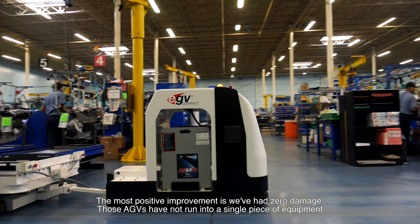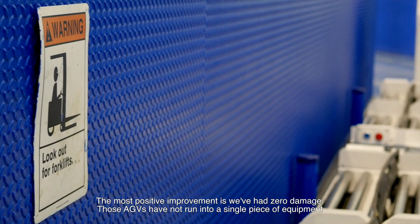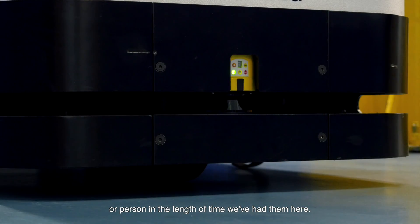The most positive improvement is we've had zero damage. Those EGVs have not run into one single piece of equipment or person in the length of time we've had them.